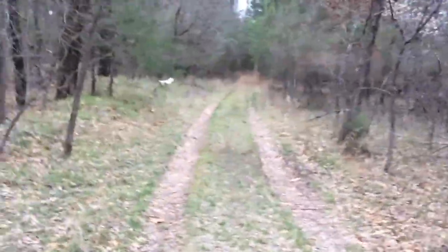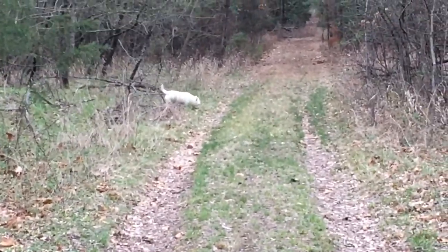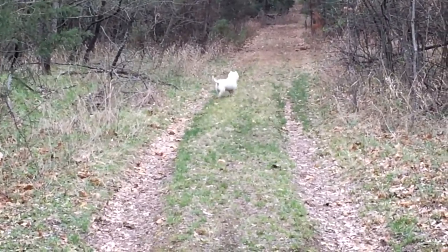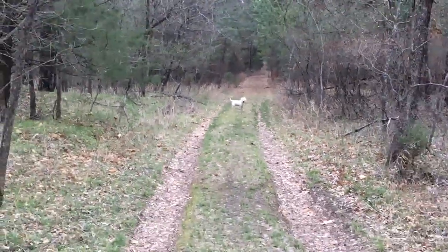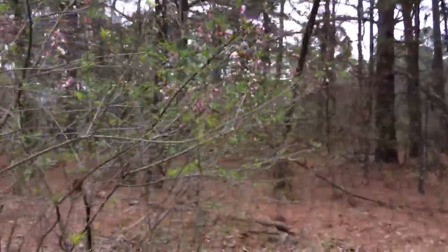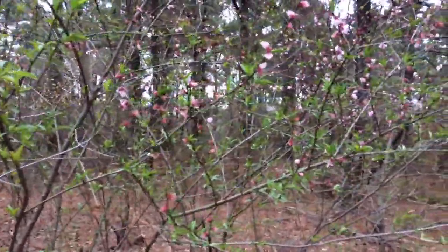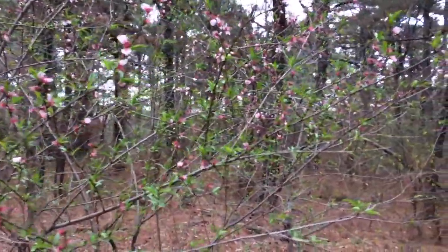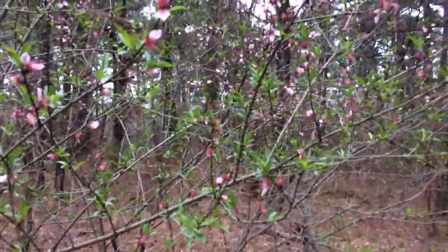There's Sparky — he ran off into the woods chasing a deer. He hadn't done that in a long time. He just gives them a sporting run. These are red buds that have already bloomed and are fading, and they're leafing out now. I noticed my little red bud at home is doing the same thing.